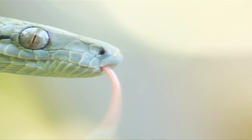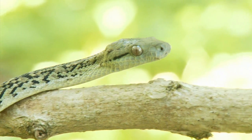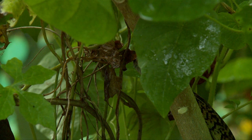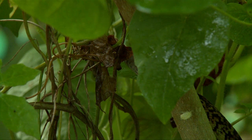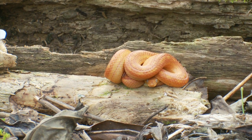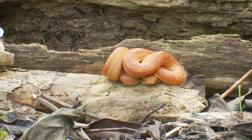Like all snakes, the boa uses its tongue to smell the air, to help find food, to find each other, and to find its way home. The boa is not poisonous. It's primarily nocturnal and quite shy of humans. The Jamaican boa is protected under the Wildlife Protection Act, so if you see one, just leave it alone. It won't trouble you at all.